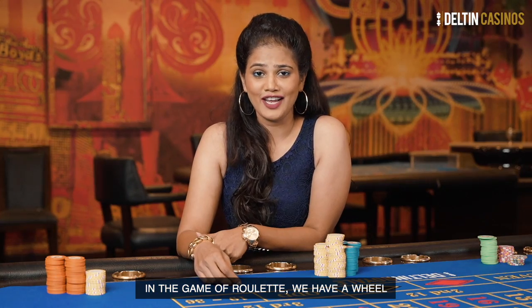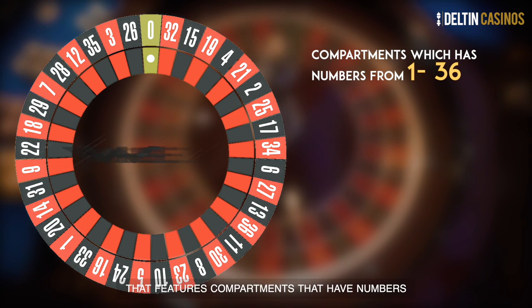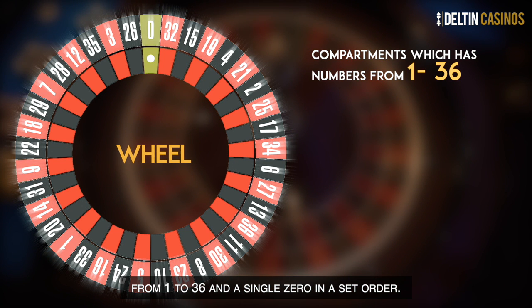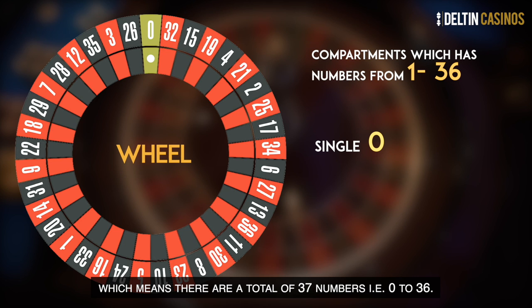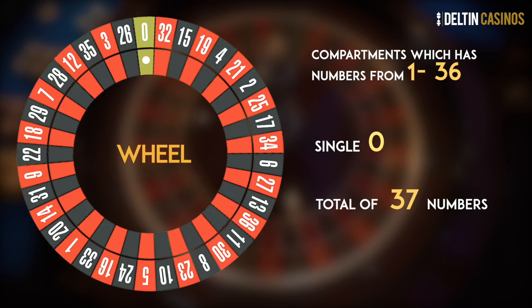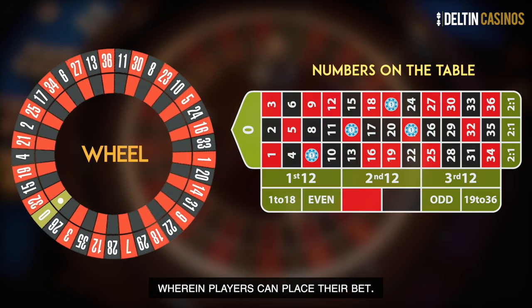In the game of roulette, we have a wheel that features compartments with numbers from 1 to 36 and a single zero, in set order, which means there are a total of 37 numbers — that is 0 to 36. These numbers are featured on the table wherein players can place their bets.